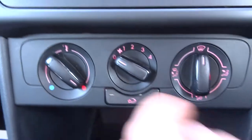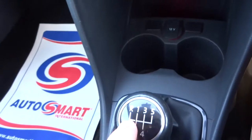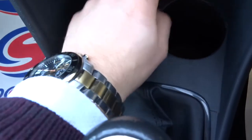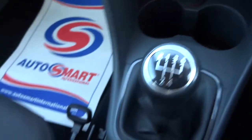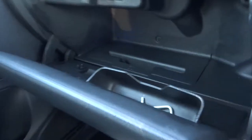There's your climate control. Five-speed manual gearbox. A couple of cup holders and a 12-volt inlet there, which is quite handy. In lovely condition. Glove box — a lot of space inside there.